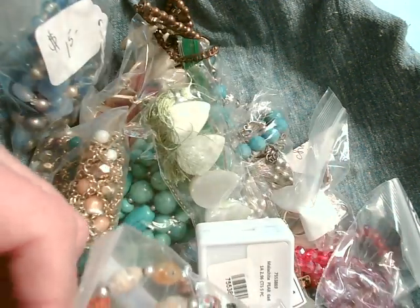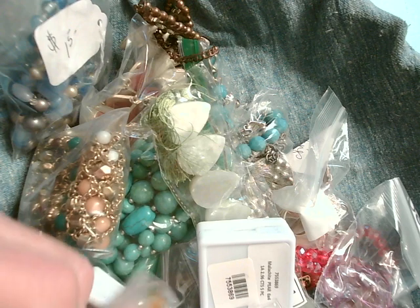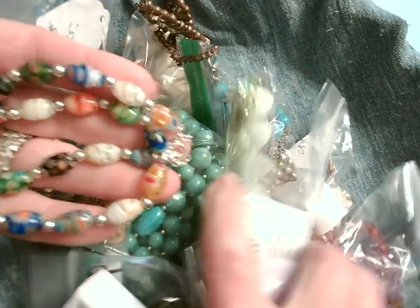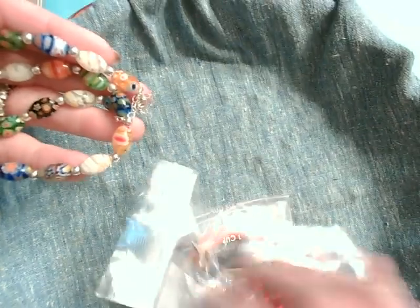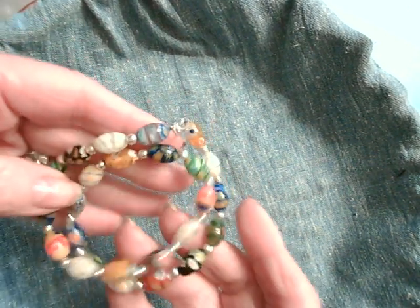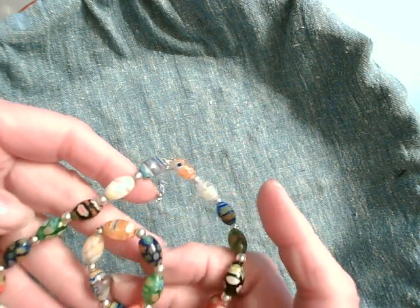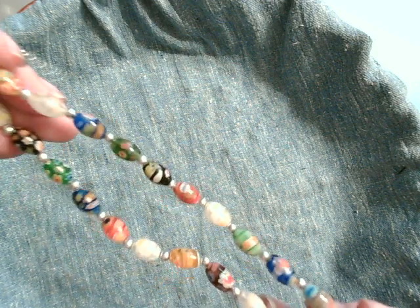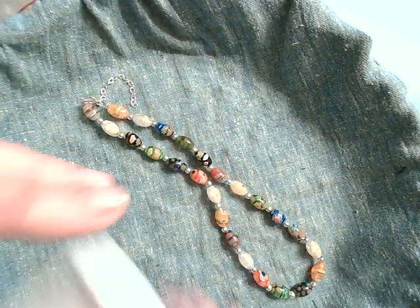Here's a lovely little necklace of milliflory beads. These are very popular. You just can't go wrong with milliflory. Now, I don't have anything to test, but there's a little mark. And knowing Nicky, this has probably got some sterling, at least on the clasp. So there's a lovely piece.